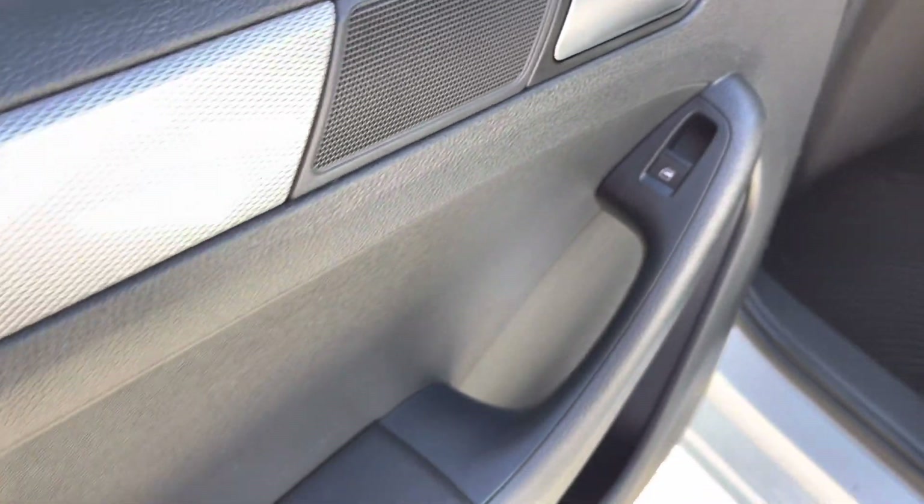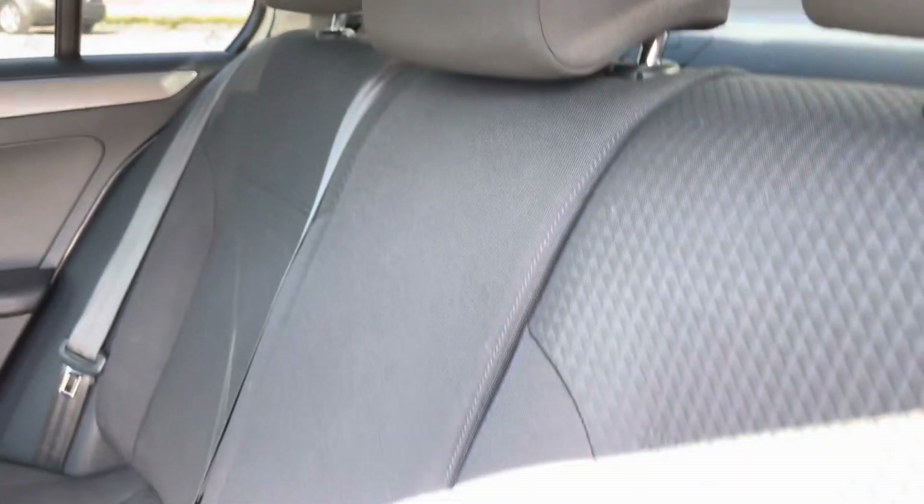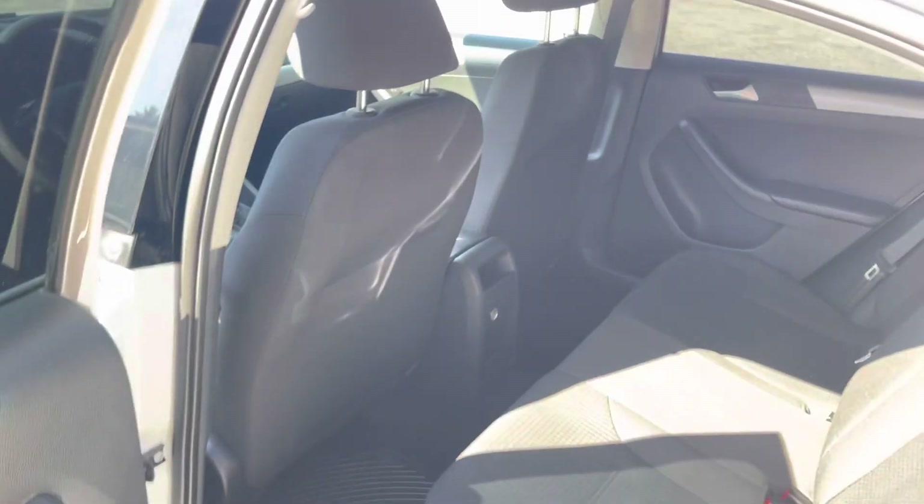Power windows and a speaker on the passenger rear doors. A little bit of space there as well. These seats come down 60/40 split depending on your needs.